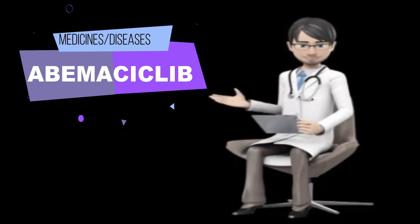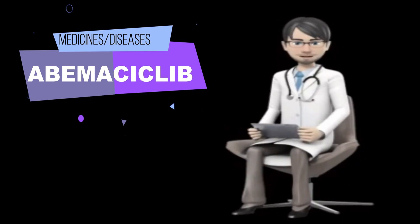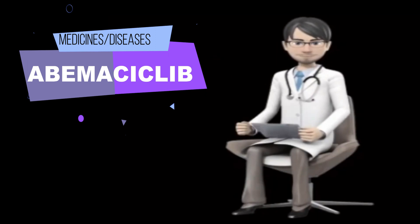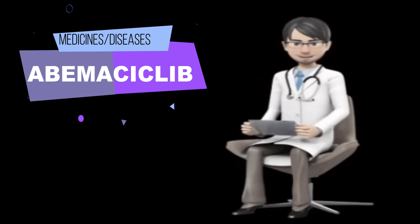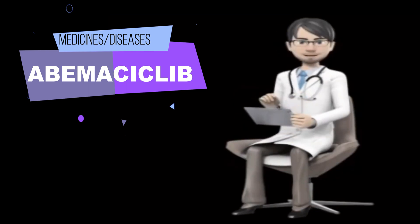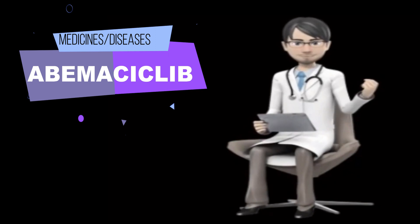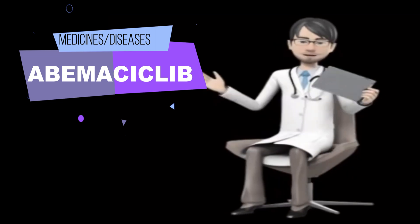Do not take more or less of it or take it more often than prescribed by your doctor. Swallow the tablets whole; do not split, chew, or crush them. Do not take tablets that are broken, cracked, or damaged in any way. If you vomit after taking abemaciclib, do not take another dose — continue your regular dosing schedule. Your doctor may decrease your dose or temporarily or permanently stop your treatment if you experience certain side effects, depending on how well the medication works and the side effects you experience. Be sure to tell your doctor how you are feeling during treatment.